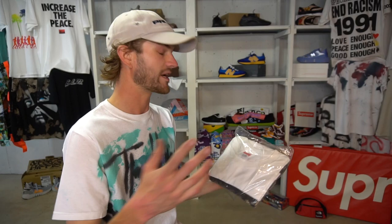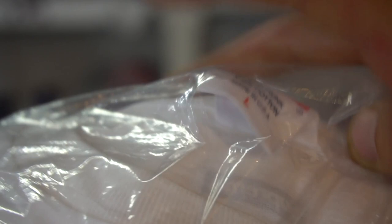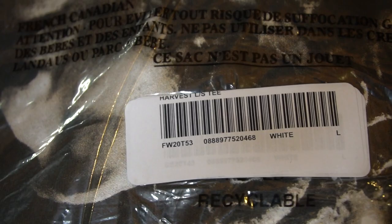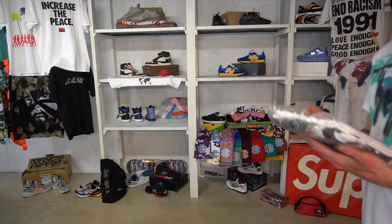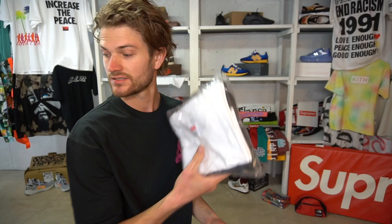We're getting into the colder months so I got a size large — that's my normal winter size. Here's the tag on the back of the neck. There's the label. Pretty intense graphic, really cool photo. I'm gonna wait to open this up until I have the right outfit for it. I have a lot of white and black shirts already, so I'll just let this one sit.